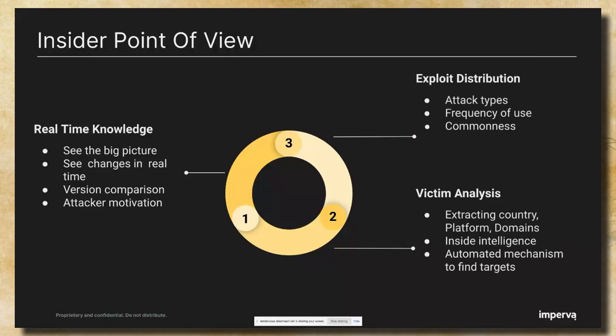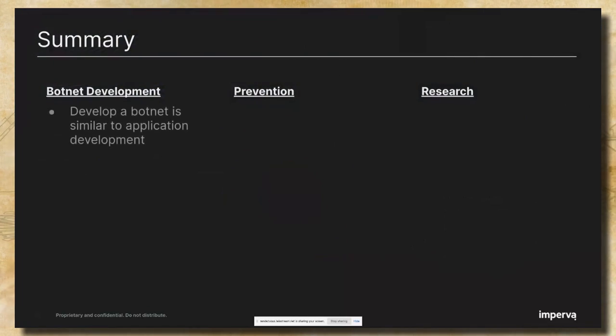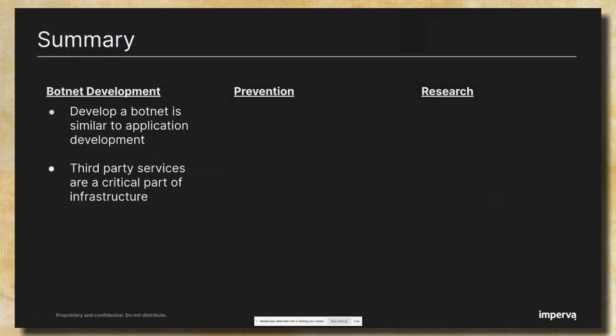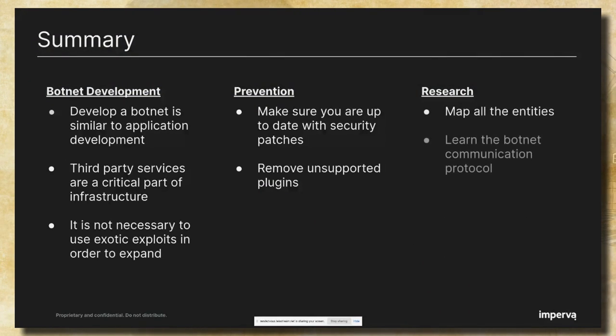All of this information is accessible only from the insider point of view, and it is critical to understand the scope of the operation and the motivation and challenges of the attacker. In a botnet development, the attacker wears multiple hats: developer, architect, and DevOps. Usage of third-party services is a critical part of the infrastructure in terms of camouflaging the botnet and bypassing security controls, and it is not necessary to use exotic exploits in order to expand. To prevent infection: make sure you are up to date with the latest security patches and that there are no unused or unsupported plugins installed that may increase your attack surface. In terms of research: map all the entities, learn the botnet communication protocol, and visibility is essential to understand the big picture.